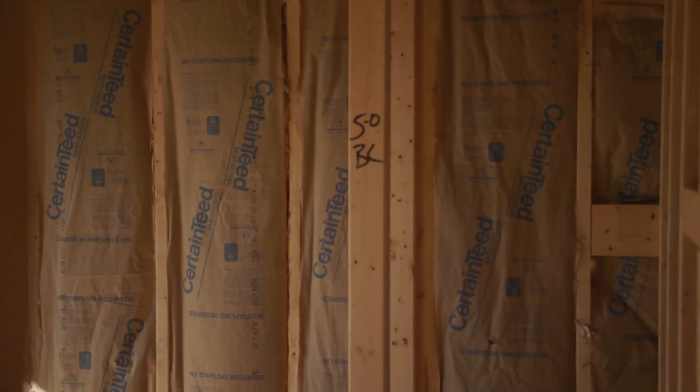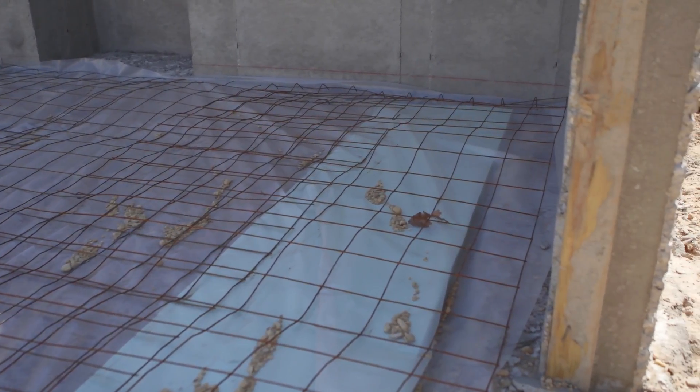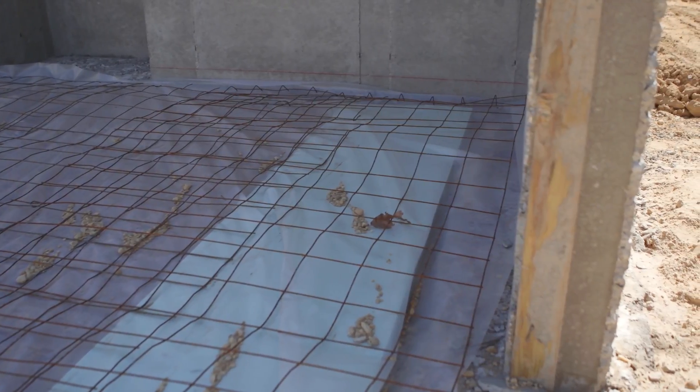Slab insulation is used under concrete to prevent thermal bridging and reduce heat loss. The insulation below the attic platforms is used for heating and cooling equipment.